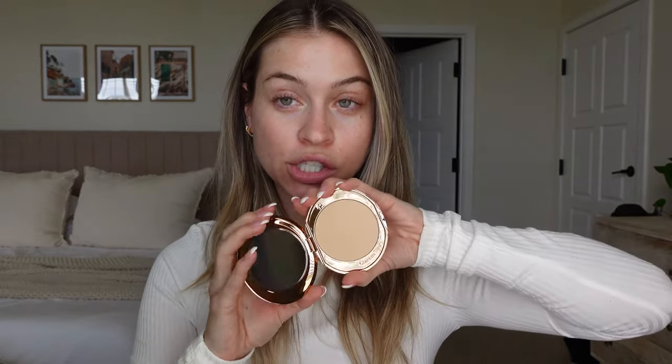Then we have the Flawless Finish Powder, which is a favorite of mine — I already have one but this is a nice restock. It's like an airbrush-type powder, I love it. Oh, and this is a blush — the Swish and Pop blush in the shade Climax. I love the swish!